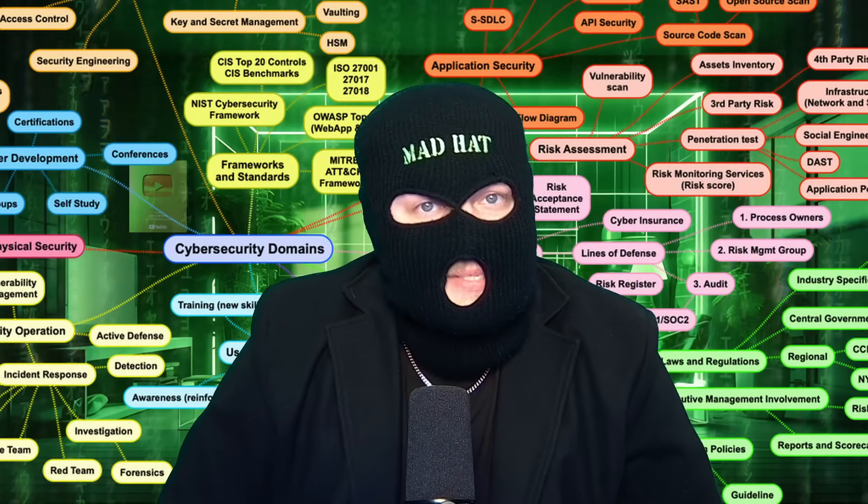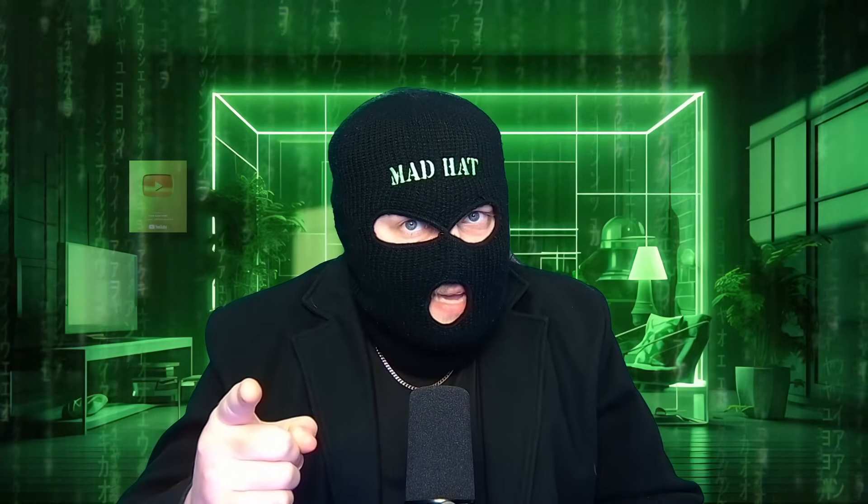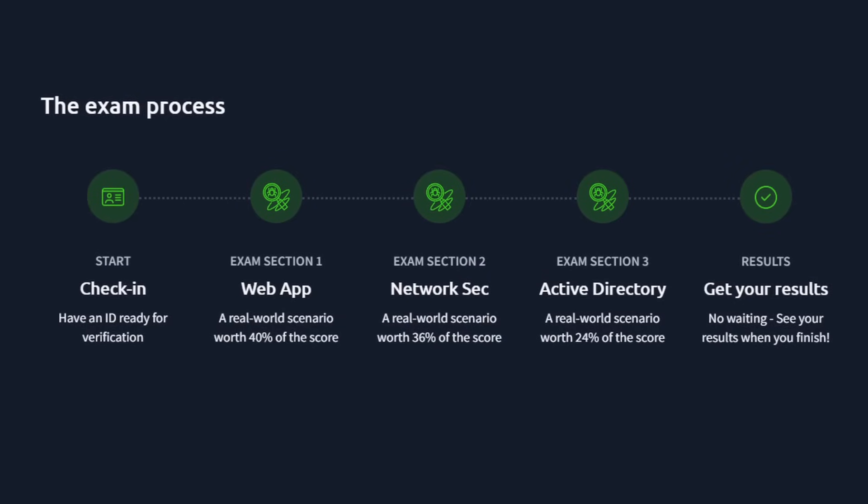In order to stand a chance at landing a job as a penetration tester — which let's face it is pretty much what everybody who learns about cybersecurity wants to do — they want to break into stuff. But this is before they've spent time learning just how massive cybersecurity as a career is. If you decide pen testing is for you, it's time to put your ethical hacking where your mouth is and get a job-ready credential. This exam covers three sections: application security, network security, and active directory.